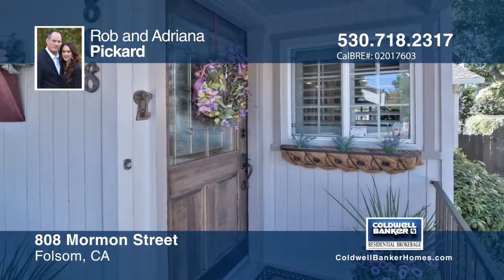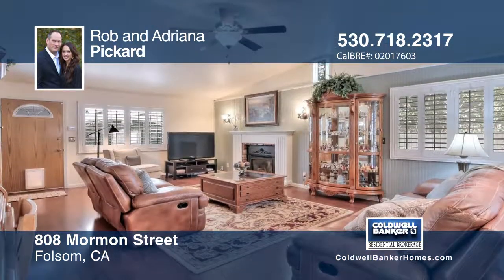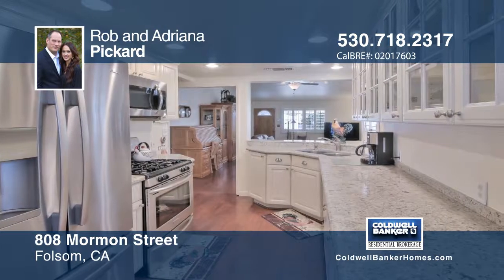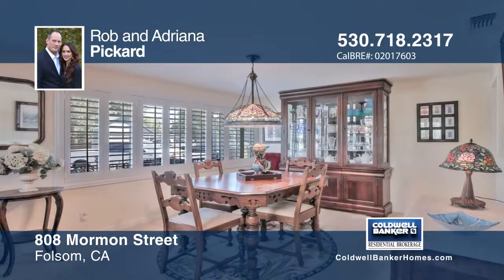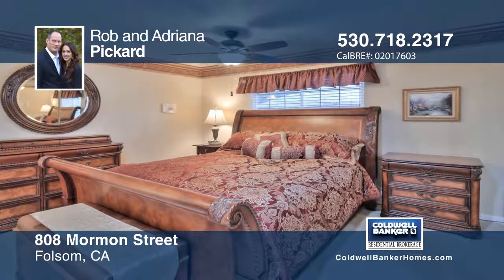This charming home in Old Folsom is sure to meet your highest expectations. The lovely home has three bedrooms and two baths. The upgraded kitchen overlooks the spacious family room. The home has been tastefully updated throughout, including plantation shutters, which give this wonderful home an extra touch of sophistication.